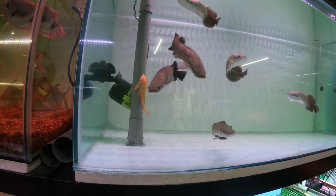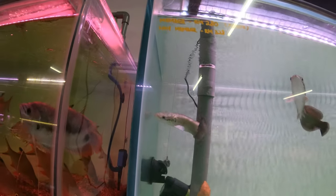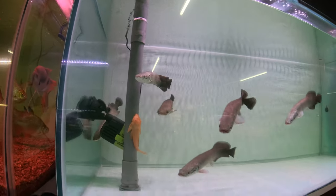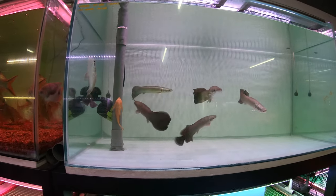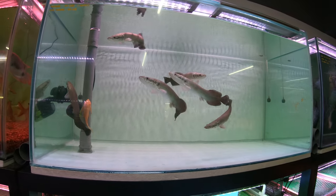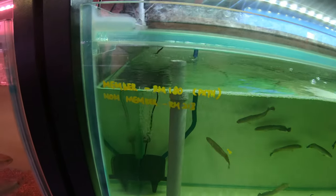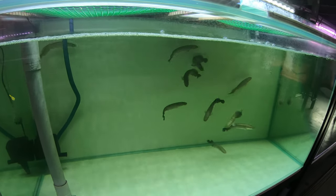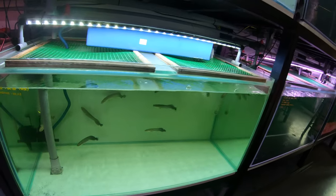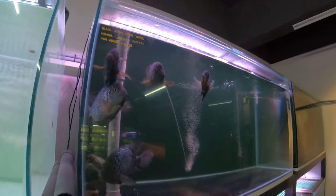For you monster lovers — arapaimas, baby! Looking good, beautiful coloration, perfect bodies, well fed. This is definitely a fish shop I would buy from because the fish are healthy, begging for food — they look super strong and thick. For a little less money you can get even tinier arapaimas, but from my experience it's better to spend a little more and get the bigger ones. They can be touch and go at the beginning; they're quite sensitive when they're young.